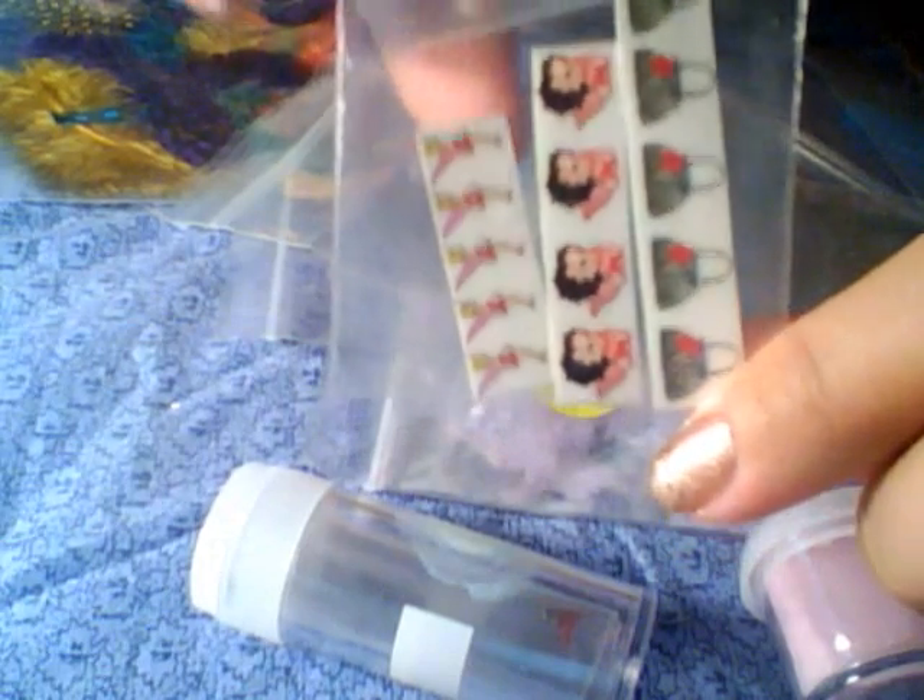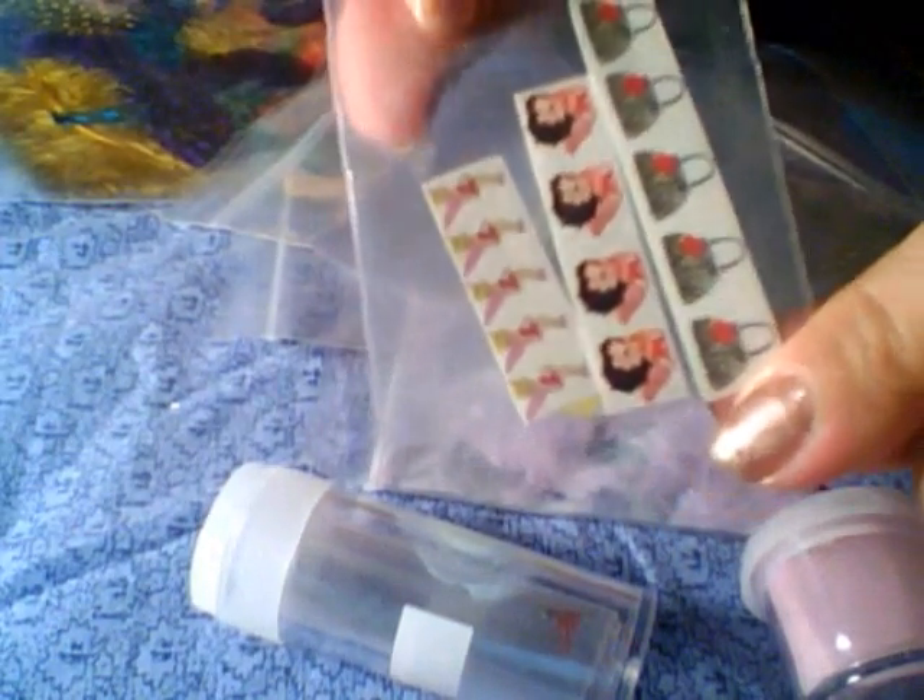Everything came really nicely packaged, and in here she gave me these cute little decals. These are purses, Betty Boos. I love Betty Boos — I used to be the biggest fan when I was very young, a child I guess. And then some little Tinkerbells.